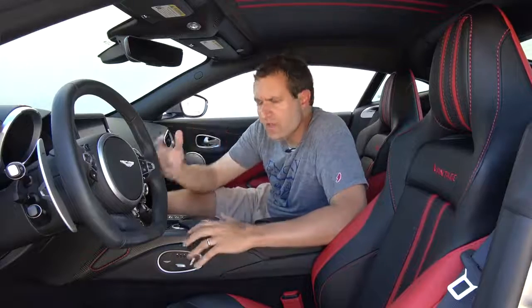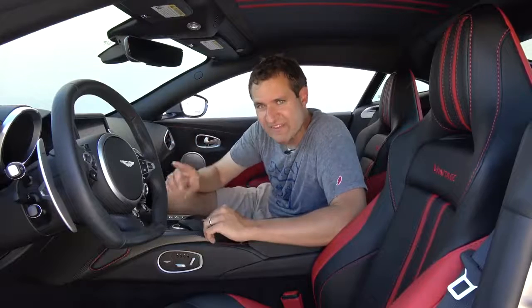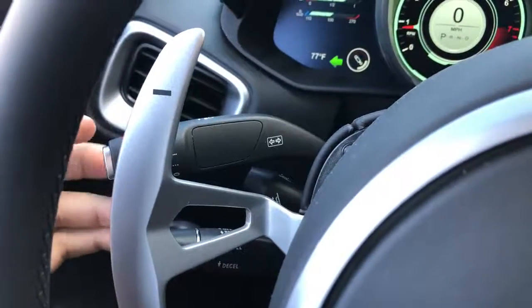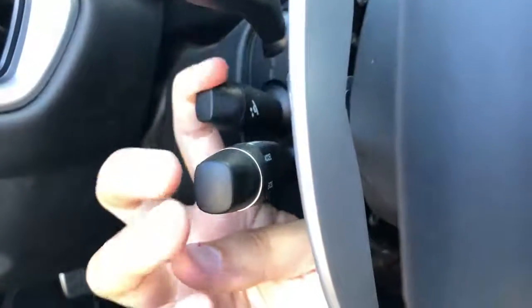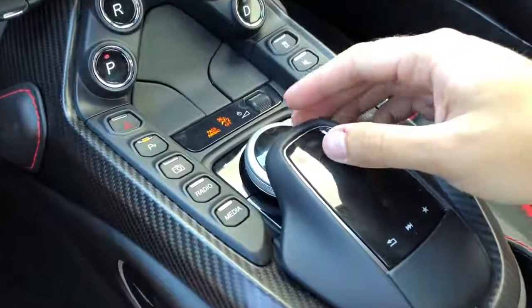One thing you notice when you climb in this car — especially if you're used to driving a Mercedes-Benz — is just how many Mercedes-Benz pieces are in this interior. It's not as many as I thought there would be, but there's still a lot. The turn signal lever, the lever to adjust the height of the steering wheel, the cruise control lever — those are all straight out of Mercedes-Benz models. Also, the controller for the infotainment system in the center console is straight out of Mercedes-Benz models.